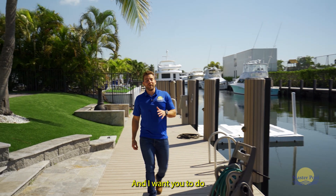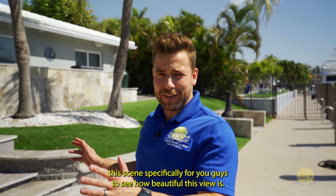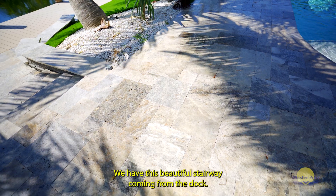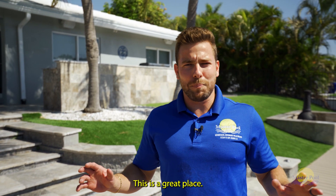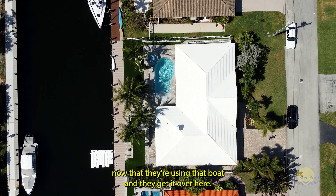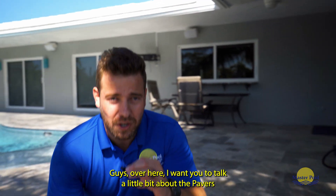I wanted to do this scene specifically for you guys to see how beautiful this view is. We have the turf, we have the natural stone over here in silver color, and this beautiful stairway coming from the dock. This is a great place for anyone coming from the beach or from the canal by boat — this is paradise!